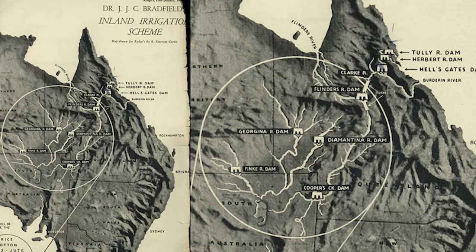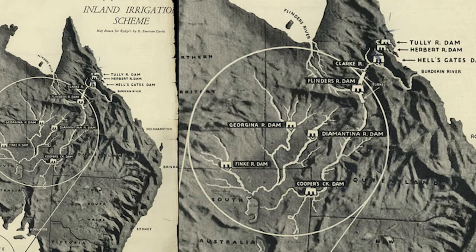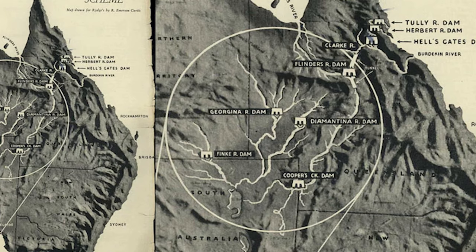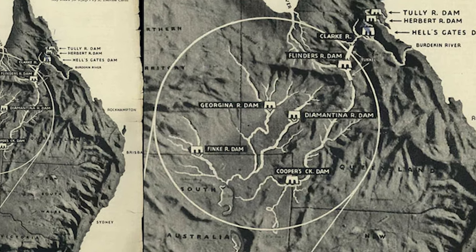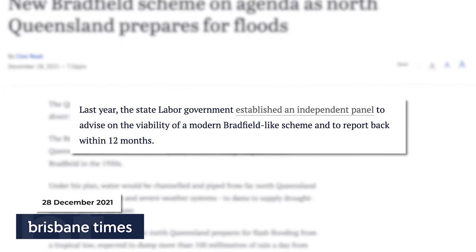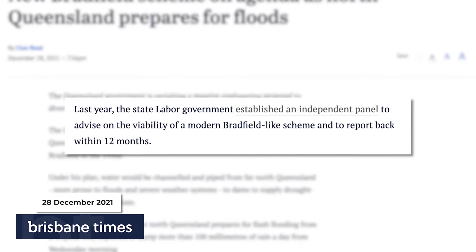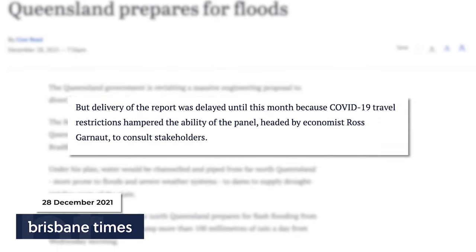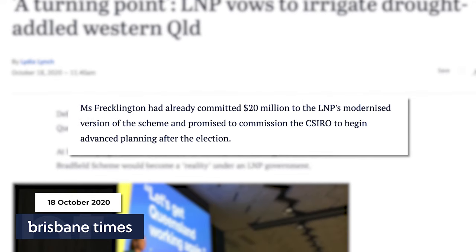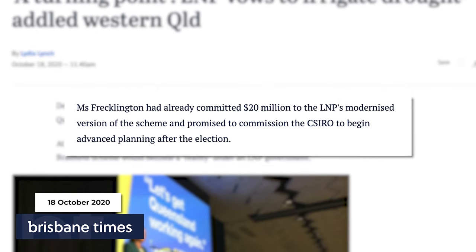The vision would see a series of dams, pipes, and pumps divert floodwater through inland Queensland and into New South Wales and South Australia, ending up in water storages including Lake Eyre. This idea has been talked about by politicians for years. The Queensland Labor government established an independent panel to investigate the viability of the scheme, though it has been delayed due to COVID travel restrictions. The Queensland LNP has also pledged $20 million to revive the scheme if elected.